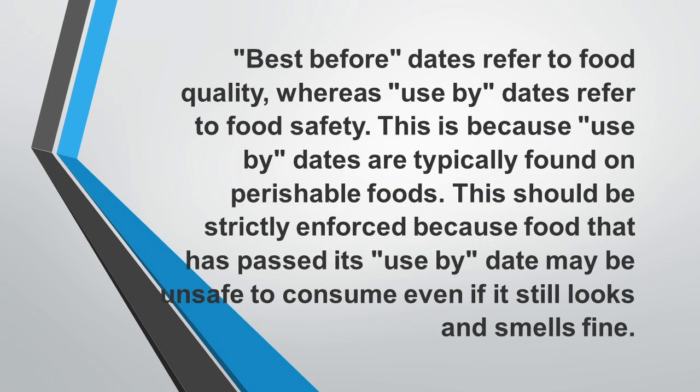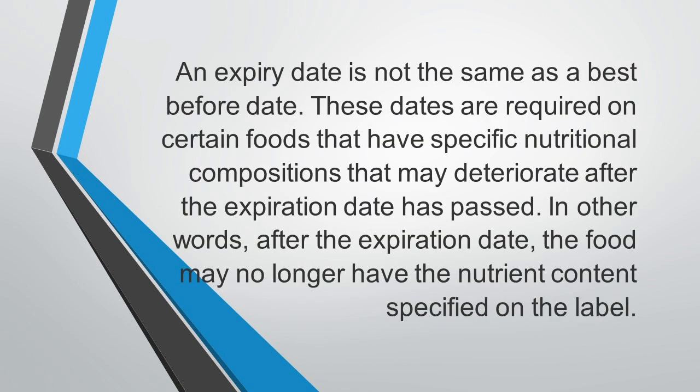Best before dates refer to food quality, whereas use-by dates refer to food safety. This is because use-by dates are typically found on perishable foods and should be strictly enforced, because food that has passed its use-by date may be unsafe to consume even if it still looks and smells fine. An expiry date is not the same as a best before date.